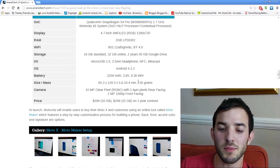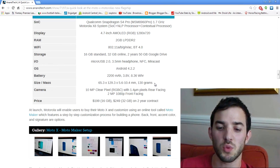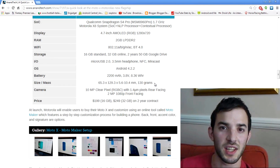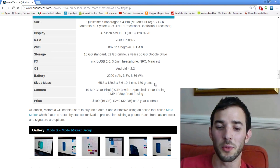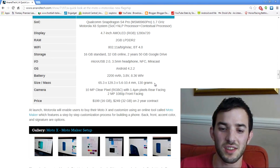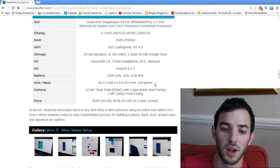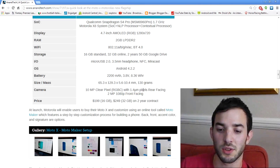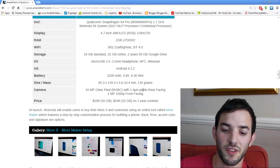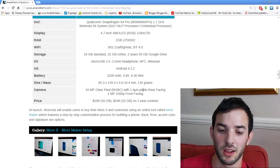Here are some of the dimensions. You can see it comes in at 130 grams, which pretty much weighs exactly the same as the Galaxy S4, even though the Galaxy S4 is a much larger device. So that shows you it's not a light phone — it's quite heavy, giving it a very premium feel. The camera is a 10 megapixel clear pixel camera with slightly larger pixels that they claim gives 75% more light, so you'll get better low-light shots.